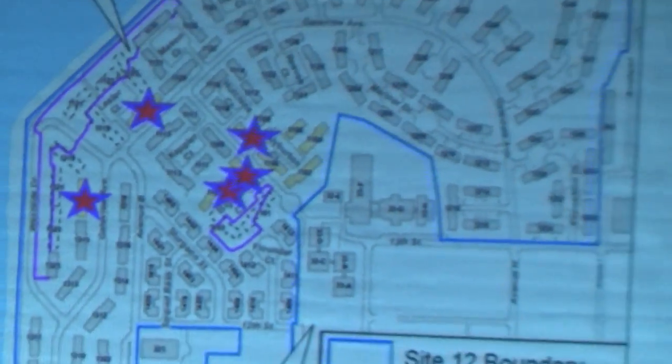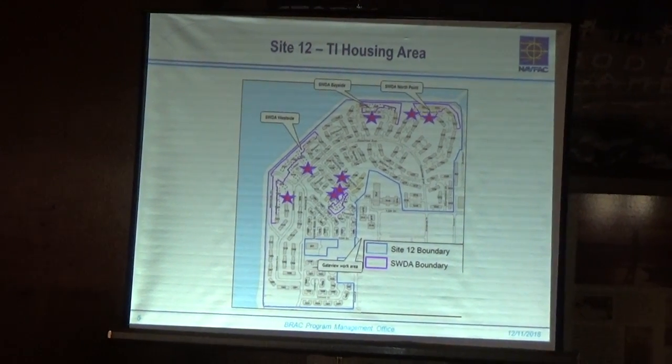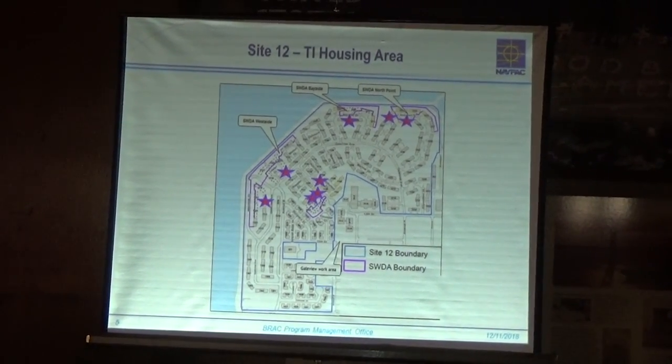Moving on to a map, I just wanted to show some context for what we're talking about. This is Site 12 — it's the northwest corner of the property. The red stars are those eight buildings that we're talking about, just to give you a spatial distribution of where they are.